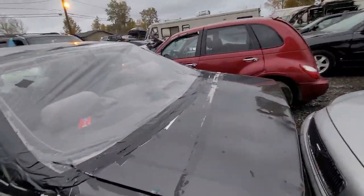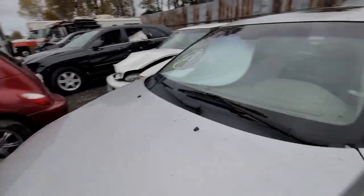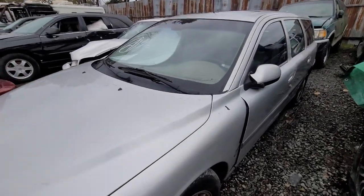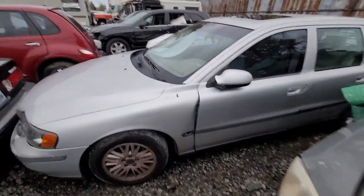Another Honda. Toyota. 85478 — got a Volvo. This one's pretty clean, folks. A little bit of damage right there.